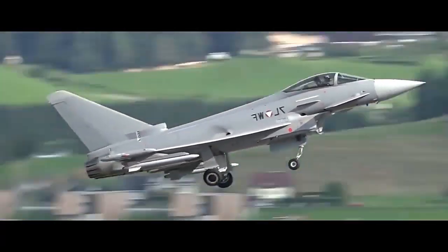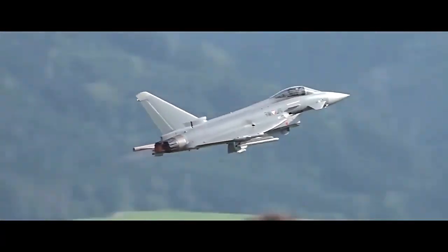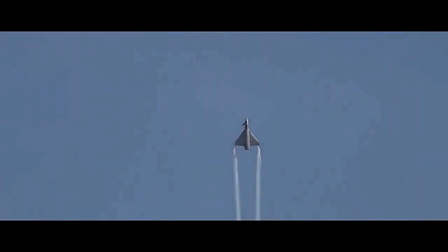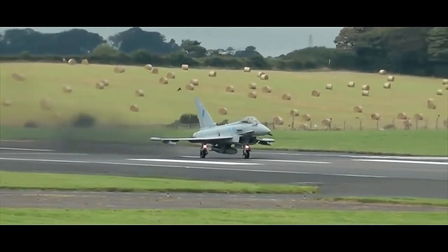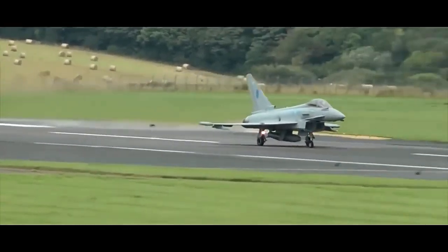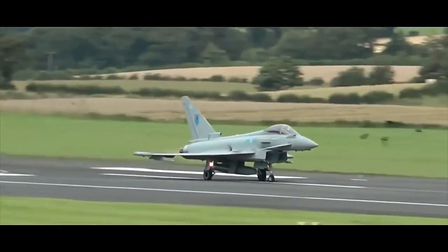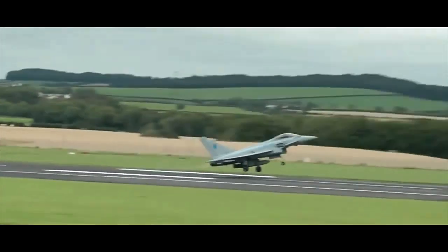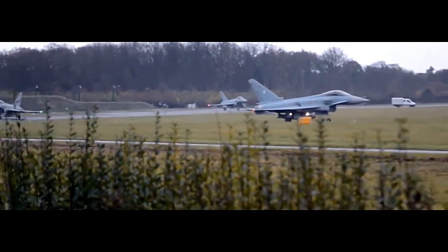The aircraft's design is characterized by its twin-engine configuration and canard delta wing layout, which offers enhanced maneuverability and exceptional aerodynamic performance. The Typhoon's airframe is constructed using carbon fiber composites and other advanced materials, reducing its weight and improving overall strength. Its advanced fly-by-wire control system ensures precise handling and stability during high-g maneuvers.